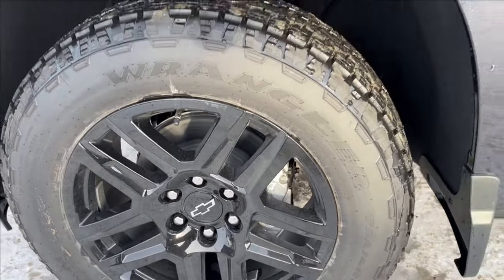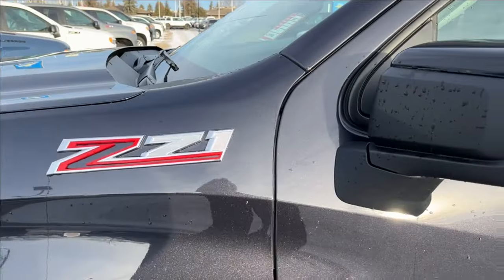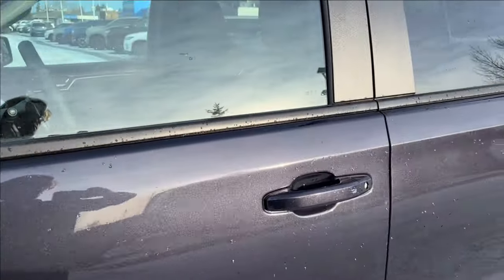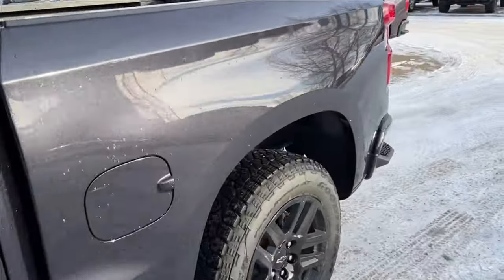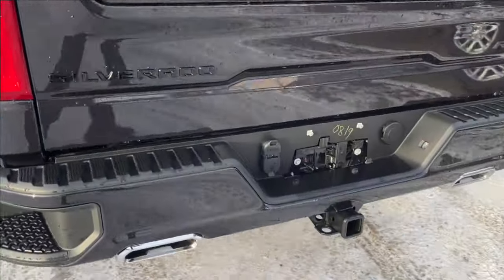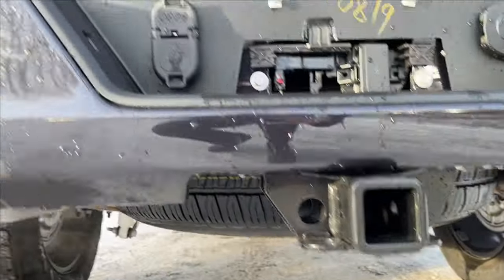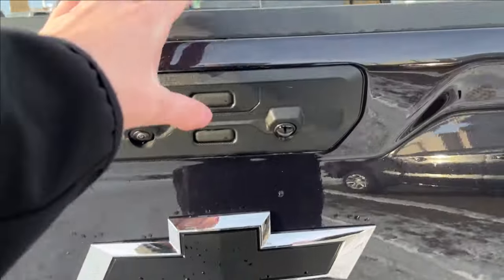On the exterior, you'll find blacked-out 20-inch alloy wheels running on Goodyear Wrangler Trail Runner tires, Z71 badging, black mirror caps with paint-matched keyless entry door handles, corner step bumpers, chrome dual exhaust tips, a trailer hitch and fifth-wheel connection, and of course the Multi-Pro tailgate.